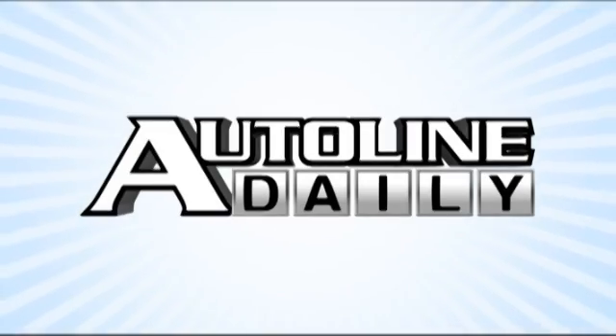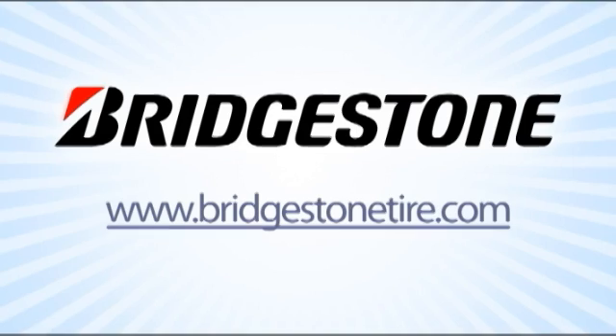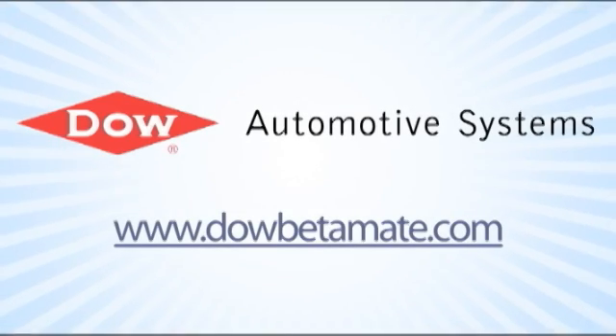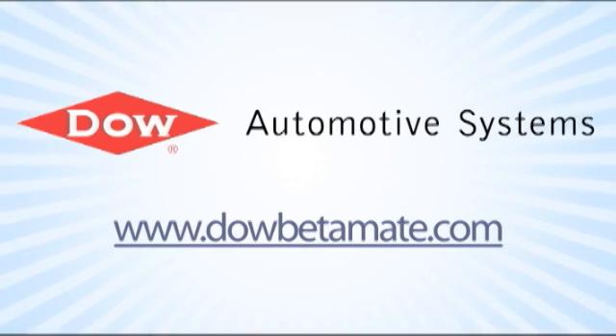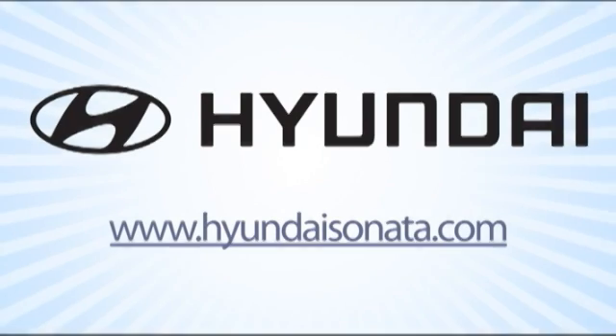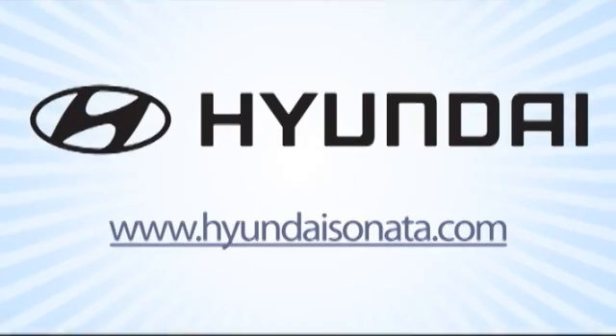Auto Line Daily is brought to you by Bridgestone — for drivers who want to get the most out of their cars, it's Bridgestone or nothing. Dow Automotive Systems, improving durability and increasing design flexibility with Betamate structural adhesives at DowBetamate.com. And by Hyundai — experience the 2011 Hyundai Sonata today at HyundaiSonata.com.